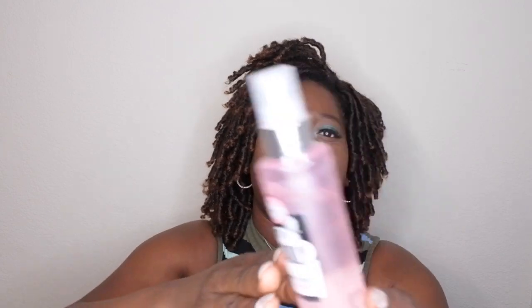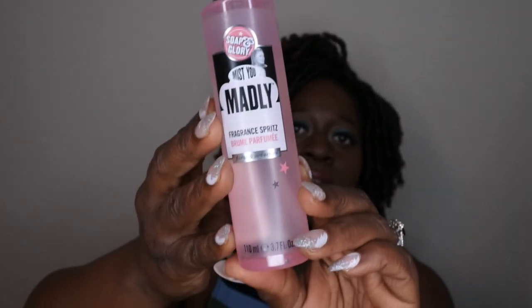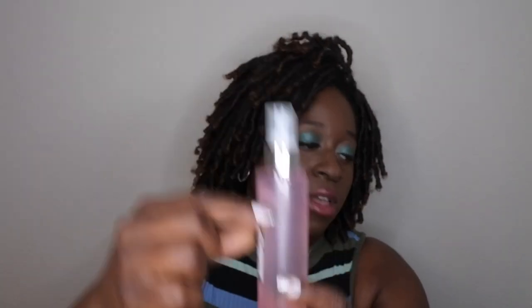Next thing I'm using is from Soap and Glory — the Mist You Madly. It's a floral, seductive scent and I really like this a lot. It's very fresh, floral, clean. I always feel very refreshed when I'm using this — I like to use it when I just want a nice clean fresh scent. This is where I am at on it, just right about here.